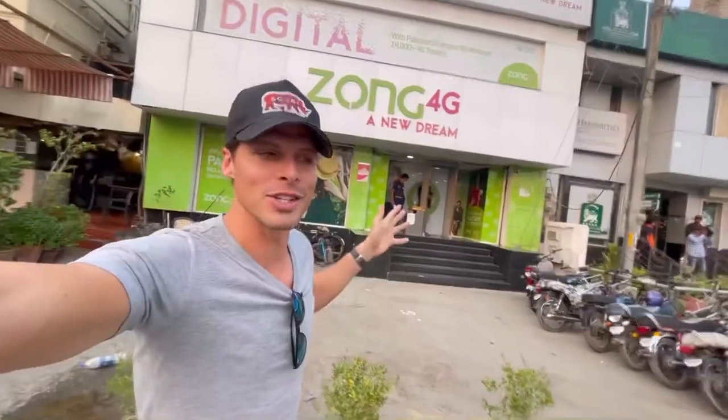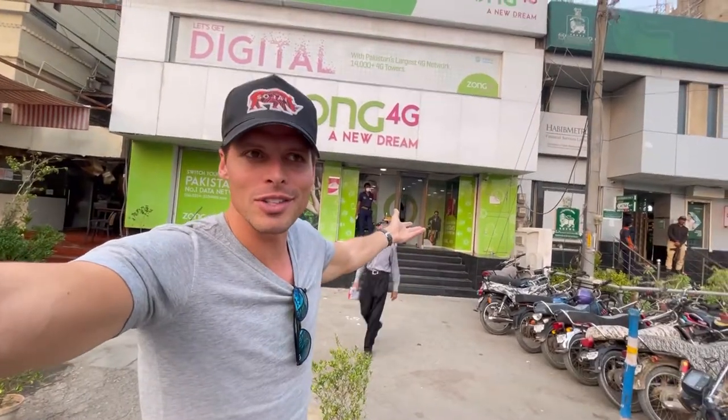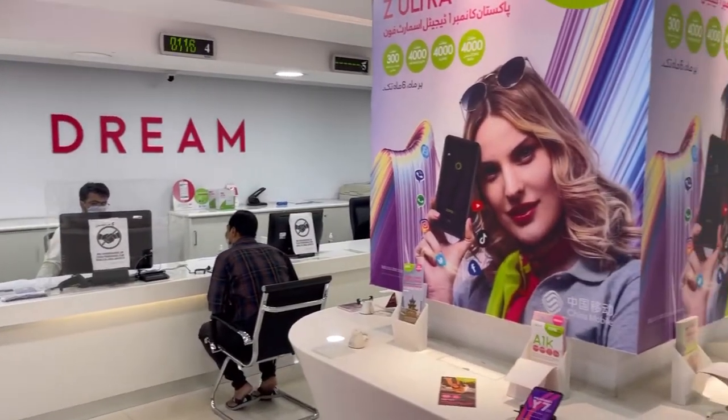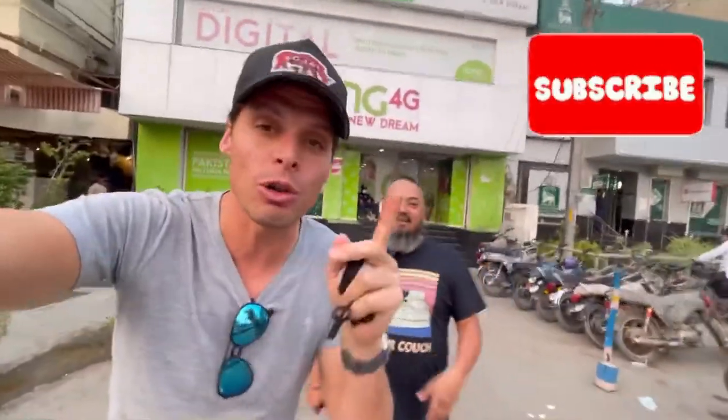Another mobile internet operator among the four big ones is Zong. My friend went in to buy a SIM card with Jazz because Jazz is one of the best networks, but it didn't work — Jazz had internet problems and told us to come back tomorrow or the day after. We cannot come back tomorrow; we need internet now. There's always something. At Zong too, my friend at least got a SIM card — it's working, kind of. If you're going to buy a SIM card in Pakistan, bring not only your passport but also your visa.